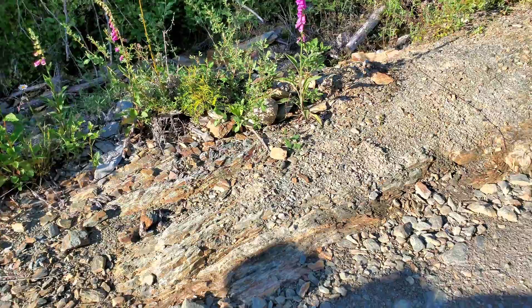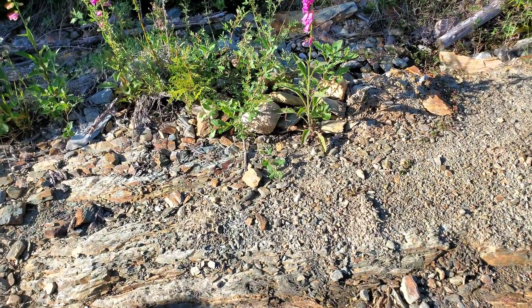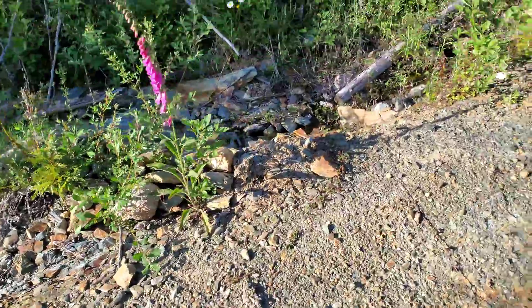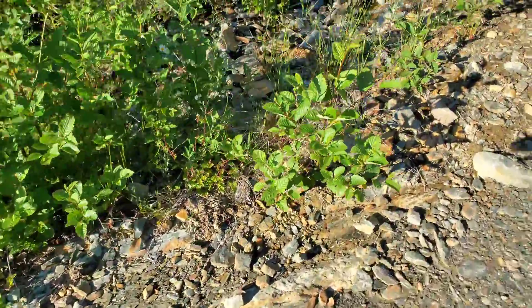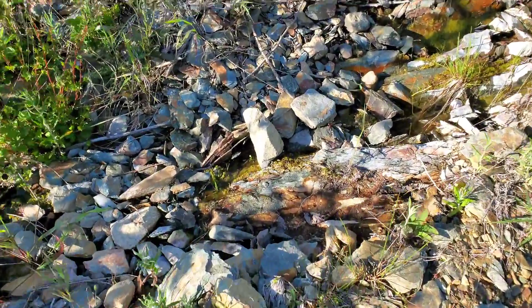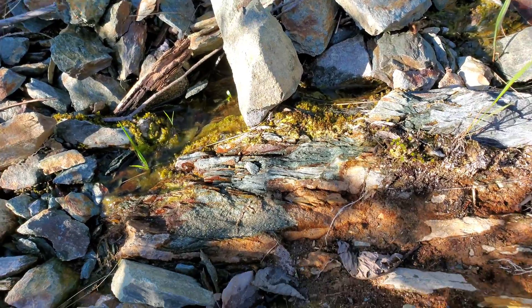I noticed this zone a couple months ago — you have schist bedrock here exposing the side of the road, and this continues all the way up here. There's a creek here; we exposed this a couple months ago.